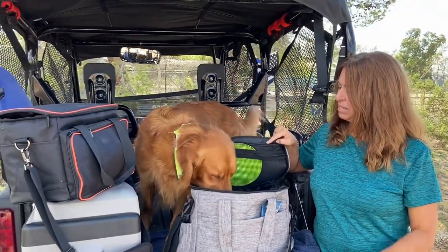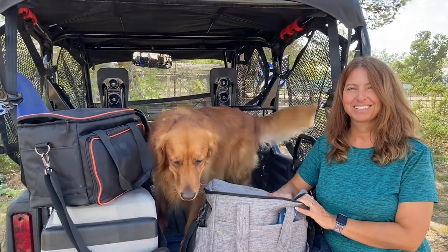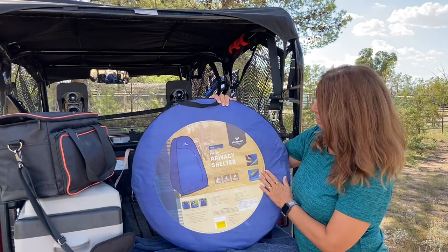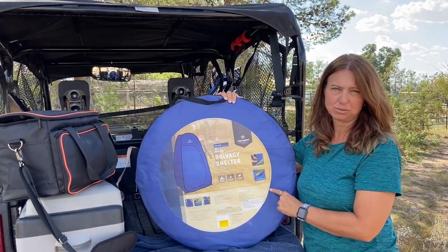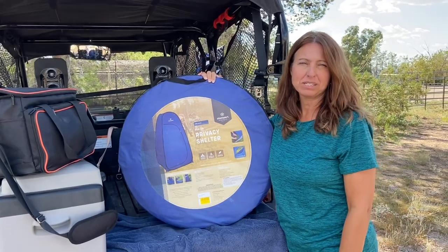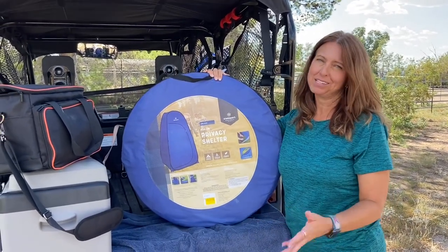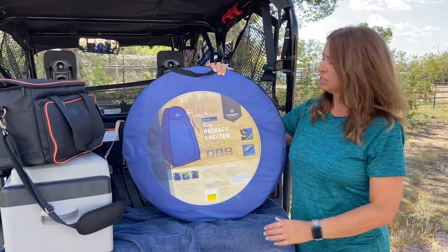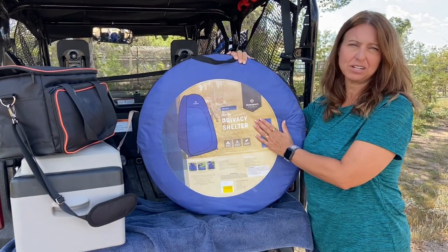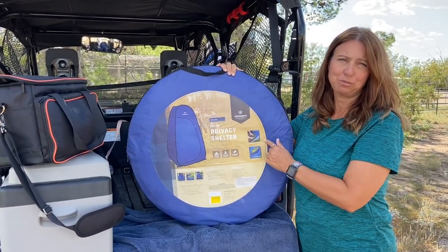Product number two is our Stansport pop-up privacy shelter. We obviously don't have a bathroom built into the cargo trailer, and we don't have space to change — it's a five by eight, so you can't really stand up in it. We bought this so we can shower and change in here. It's easy to put up and take down, so this would be number two.